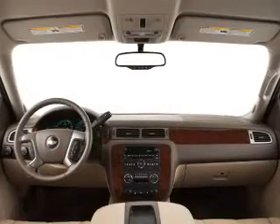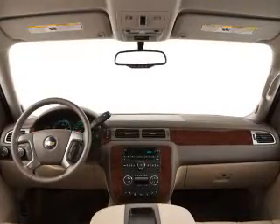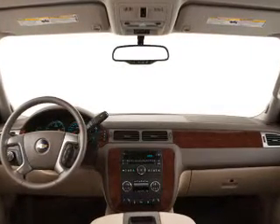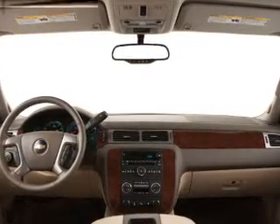Keyless entry, cruise control, an AM-FM stereo, a satellite radio, power mirrors, power steering, and adjustable tilt steering wheel. Our website offers more information on all of our vehicles.